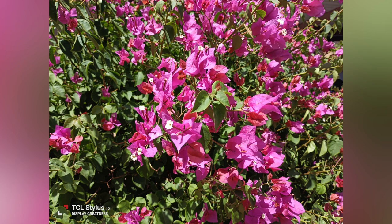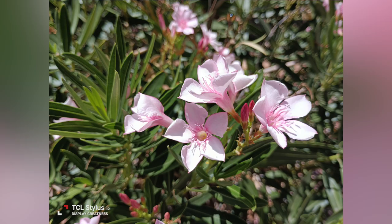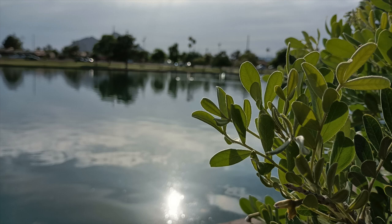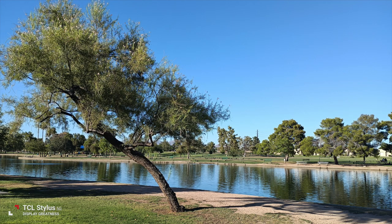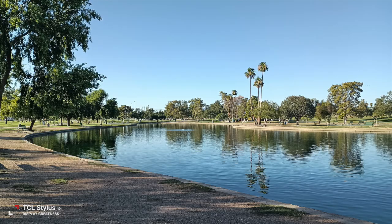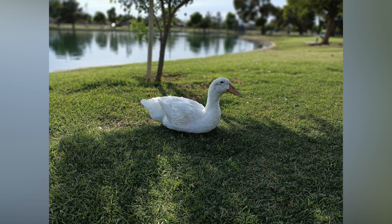Here are some pictures taken with the TCL Stylus 5G. When it comes to which one is actually better between the two, I'll let you decide for yourself. But overall, I do think this phone takes good photos too, and it's really the same kind of thing — if you're more of an average user, you're definitely not gonna go wrong with this phone as far as photo quality goes. But if you're more into taking photos, you might want to spend a bit more and get something higher-end. For most people, when it comes to photo quality, either phone here will be a good choice.